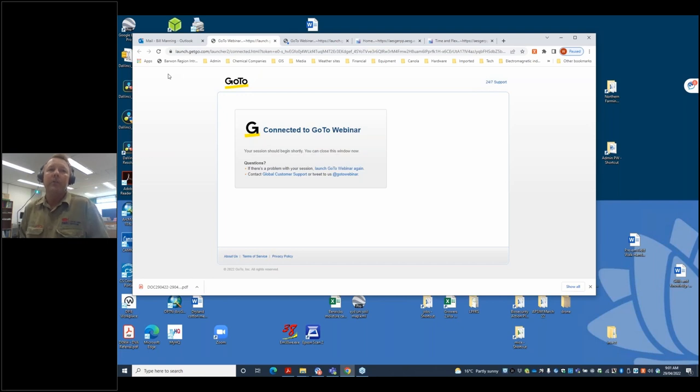You can type questions into the chat section at the bottom of your menu bar. At the end you will be getting a survey after I end the webinar. We'd ask that please, if you could take a few minutes to fill that out, because it helps us get funding to do these type of things.